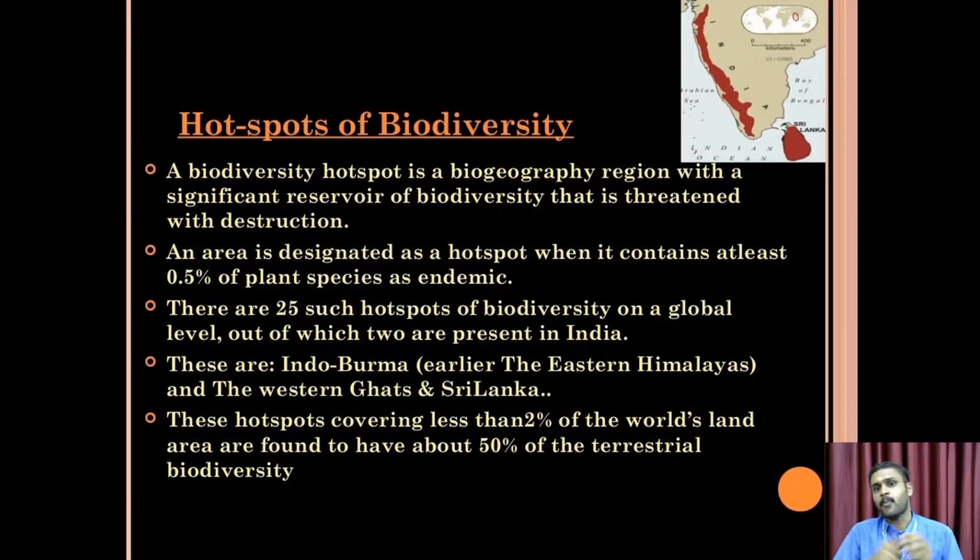A biodiversity hotspot is a biographical region with a significant reservoir of biodiversity that is threatened with destruction. An area is designated as a hotspot when it contains at least 0.5% of plant species that are endemic.